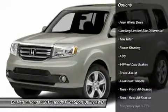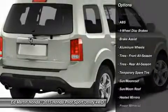Tow hitch. Power passenger seat. Steering wheel audio controls. Power lift gate.